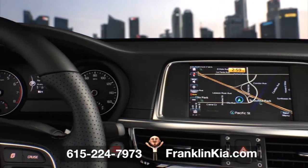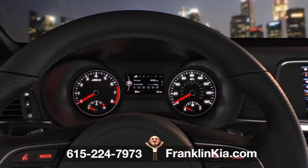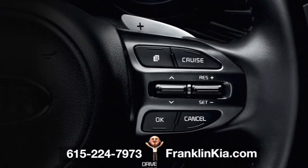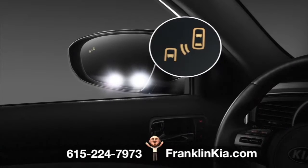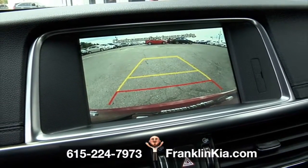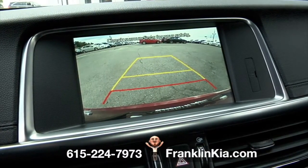You'll cruise confidently with our most advanced driver aid technologies, including autonomous emergency braking, advanced smart cruise control, forward collision warning, and blind spot detection with rear cross traffic alert. And the rear parking assist system helps you conveniently maneuver in and out of tight spaces like a pro.